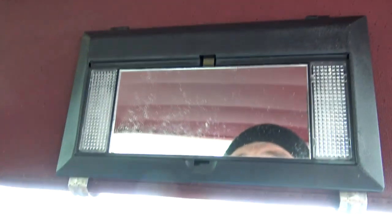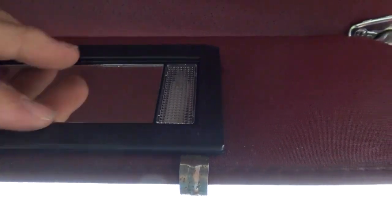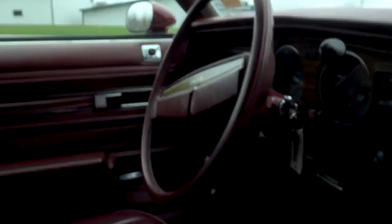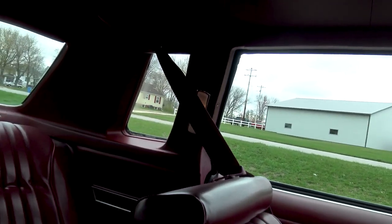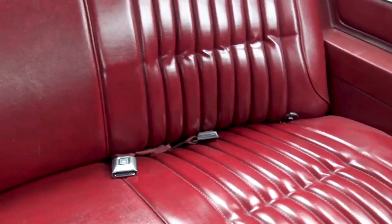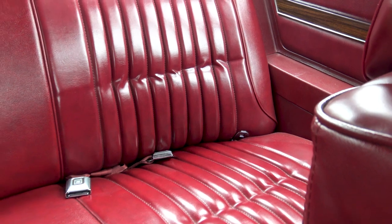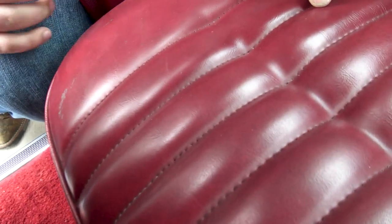Driver's side visor is excellent. It's got the old aftermarket mirror — oh, you can do your makeup in there! That's always important. Both of the back lights work, and the back seat is absolutely flawless. There's just a little bit of wear — nothing ripped, nothing like that — just a little wear on the original back seat and a little fade.